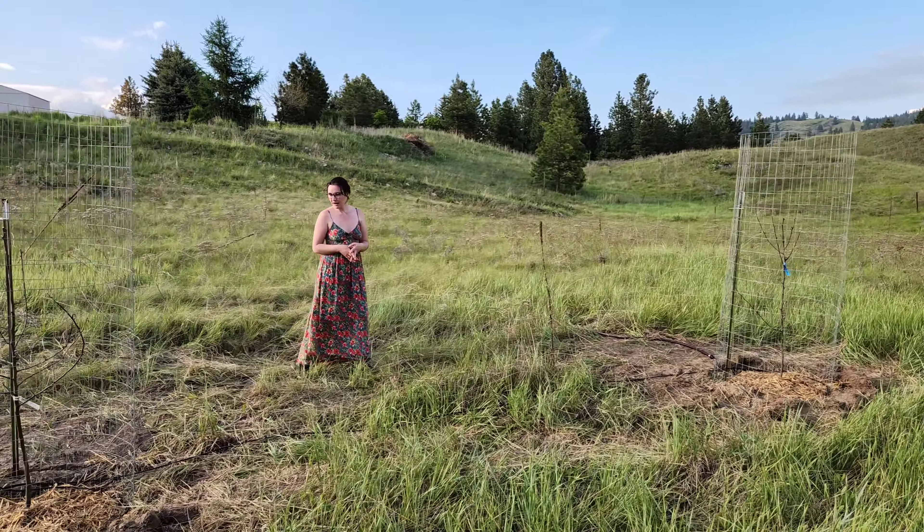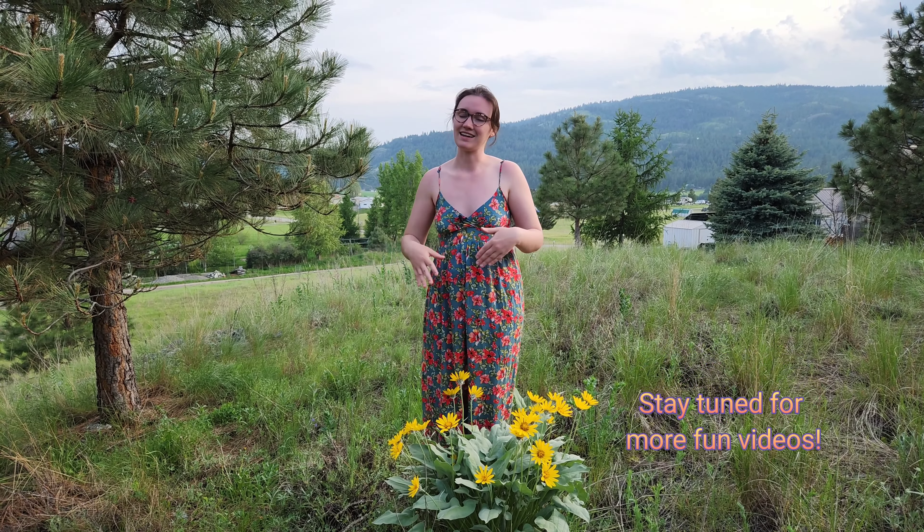That was just a little quick tour of the place — a little glimpse at the property. I hope you guys enjoyed it, and I do look forward to any comments or ideas you have. We are really excited to start designing and settling into our new home here. I hope you guys have a great one — I'll see you next week!